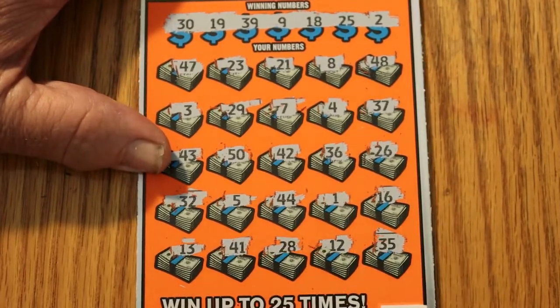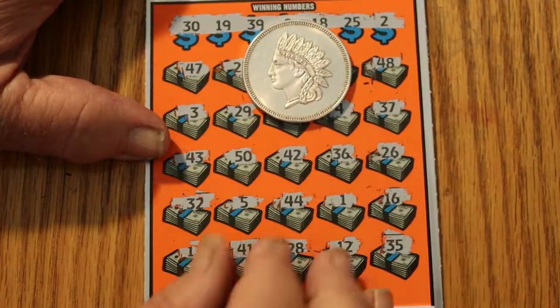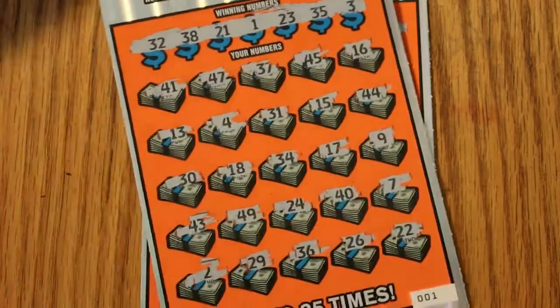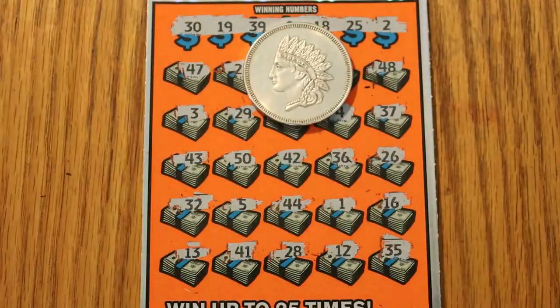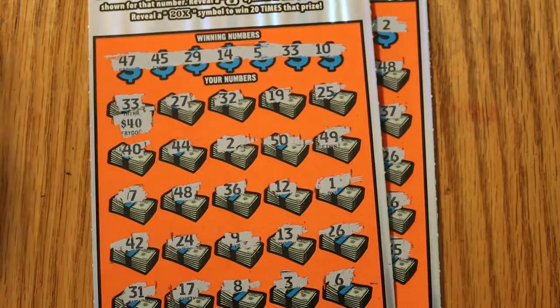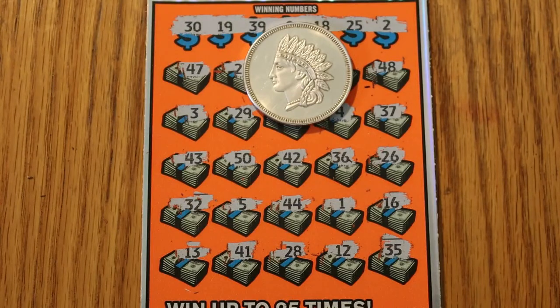Wow, black box 000, you let me down. Not too bad though — $60 out, $40 back, so two-thirds back. That's pretty good. Anyway, hope you enjoyed this — if you did, hit the like button, comment, subscribe, notification bell, and all that jazz, and we'll see you again soon with another session. AZ Scratcher signing off for now, bye.